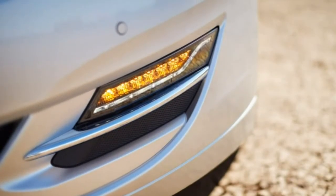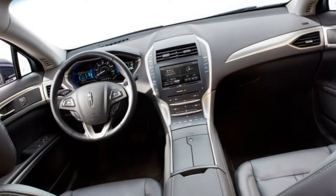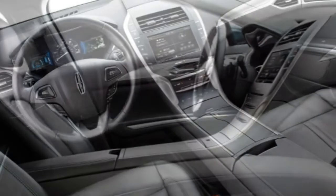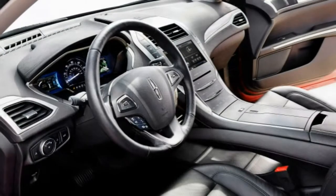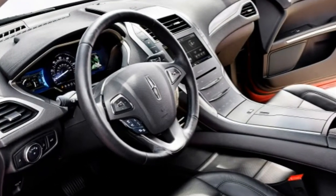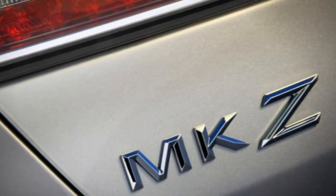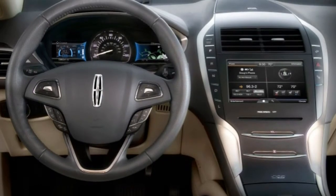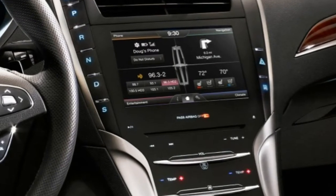The MKZ Hybrid did slightly better at 120 feet. In government crash testing, the MKZ earned a top 5-star rating for overall crash safety, with 5 stars for total frontal impact protection and 4 stars for total side impact protection. In IIHS tests, the MKZ earned a top score of Good in the moderate overlap frontal offset, side impact, roof strength, and whiplash protection tests. A second-best score of Acceptable was awarded for the car's performance in the small overlap frontal offset test.